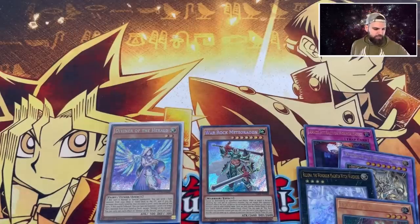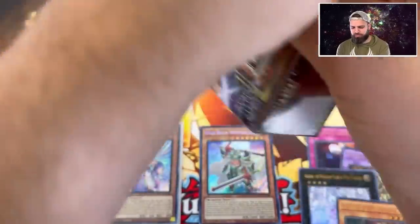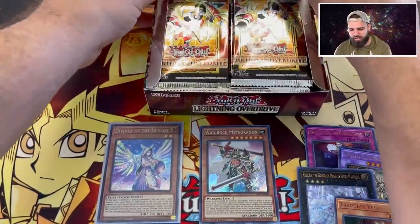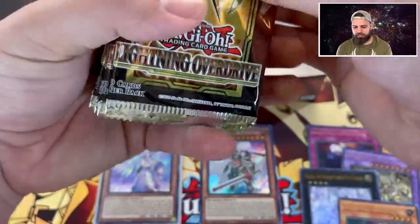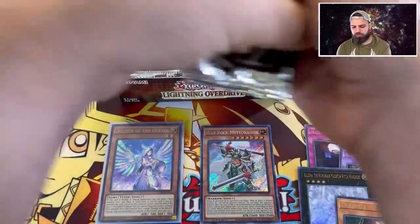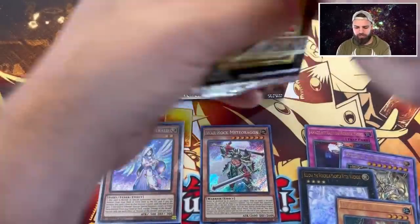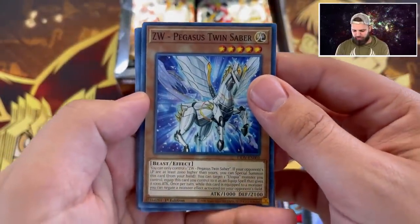Here we go, next box! Shout out to the giveaway - thumbs up, post in the comments below which vintage first edition box you'd open. We are opening a first edition Pharaoh's Servant box on Whatnot this Saturday at 4 PM PST - it's gonna be epic. For the giveaway, follow us on Whatnot, and check out the other giveaway on Instagram for another Lightning Overdrive box. Double dip - show yourself some Lightning Overdrive!